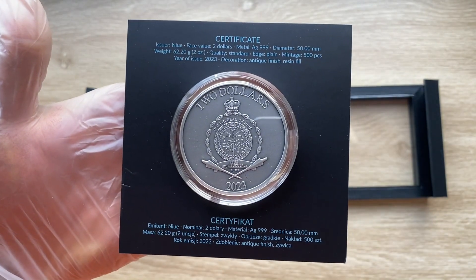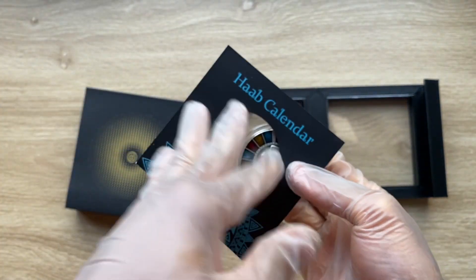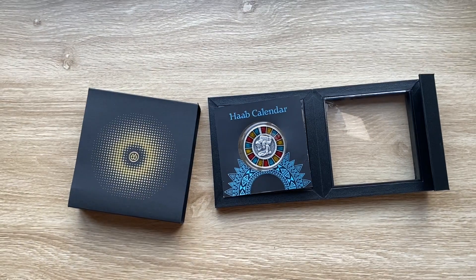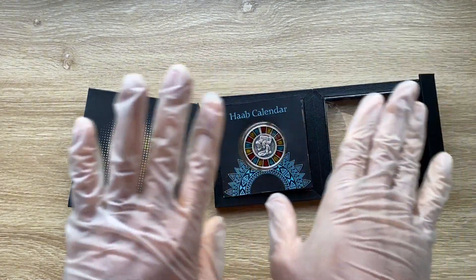50 millimeters is the diameter, which is good. It is your two-ounce. Apart from that, really nothing too spectacular about this coin, but I'll throw you guys back into the main video. Thank you.